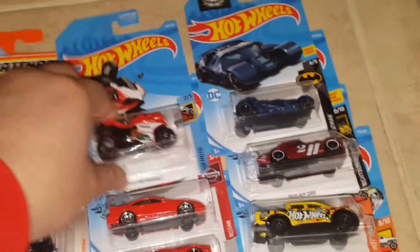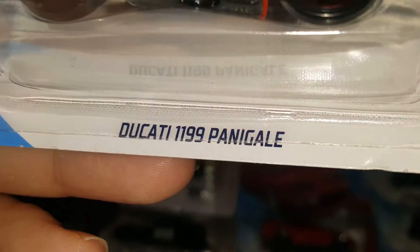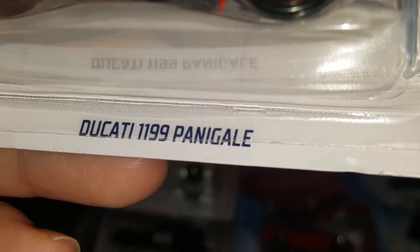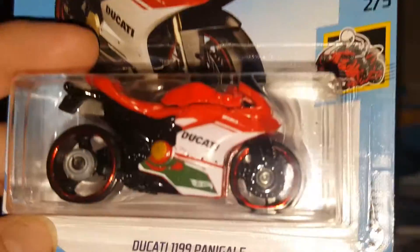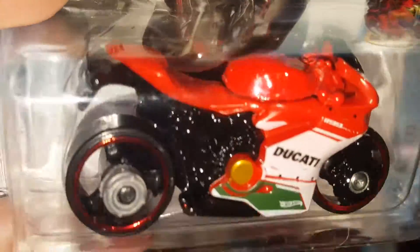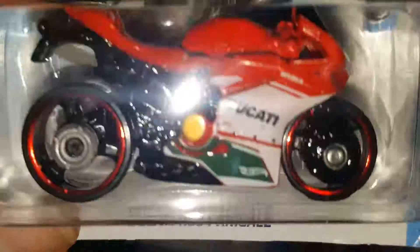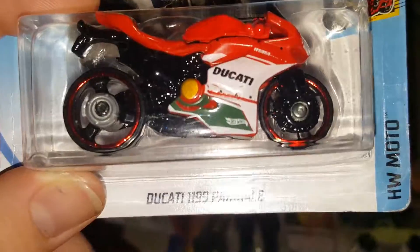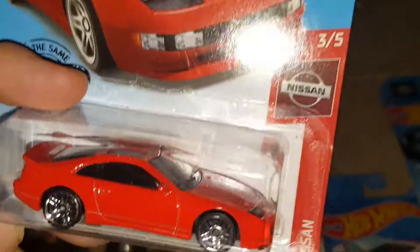Over here we have the Hot Wheels Ducati 1199 Panigale — I think that's how you say it — in red. Very very cool bike. Red, white, and green, so it looks like Italian flag colors — but I could be wrong, leave it in the comments.